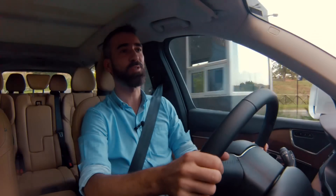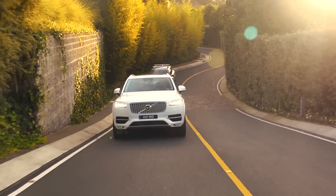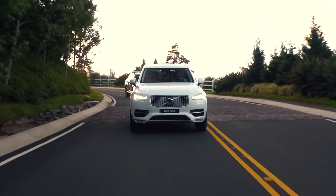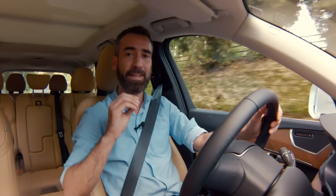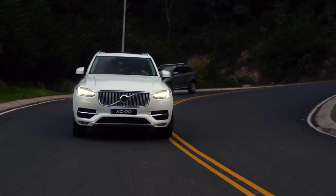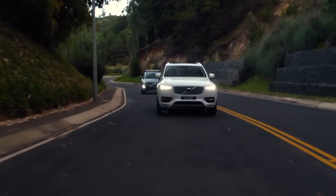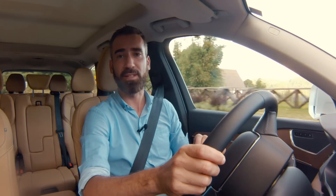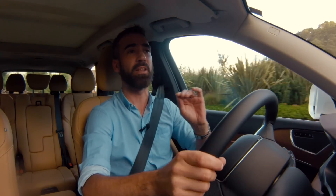El XC90 es un punto aparte para la marca Volvo, no solamente porque nos ofrece los nuevos motores Drive-E, sino que también es el primer producto de Volvo construido con la nueva plataforma de chasis llamada Arquitectura de Producto Escalable. Esto le da el beneficio a los ingenieros de poder tener más espacio y ubicar de forma completamente diferente todos sus componentes, obteniendo a cambio un vehículo más liviano, más eficiente y con una conducción completamente diferente a la de su competencia.